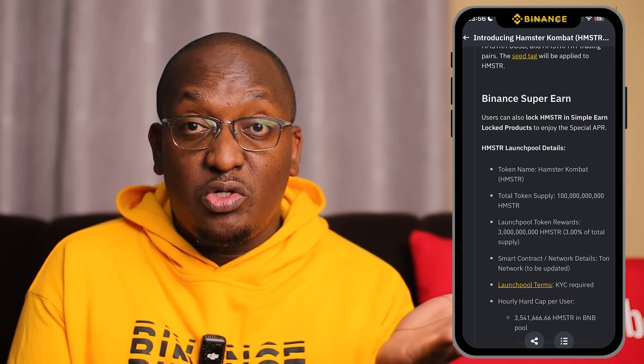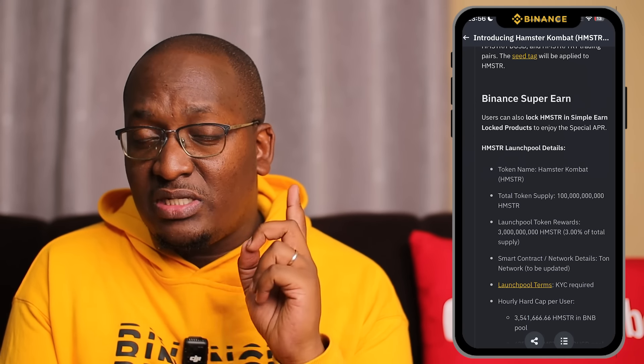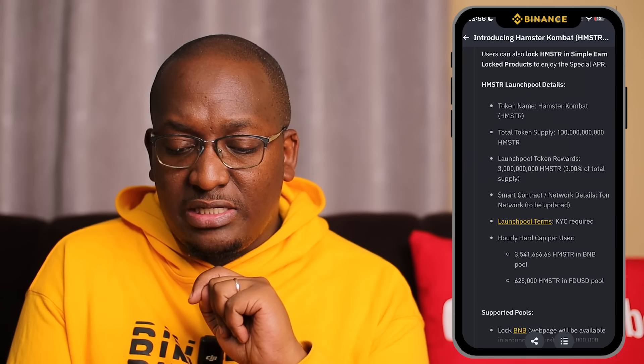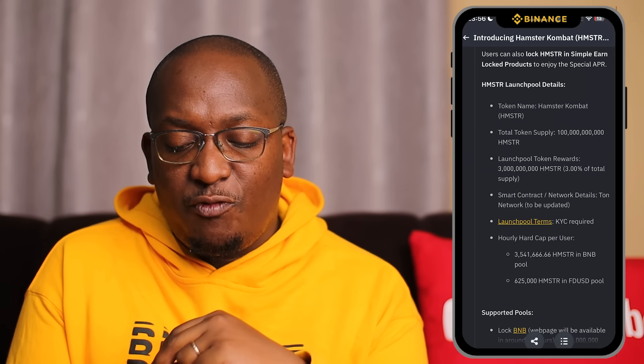In order to be able to participate, you need a KYC-verified account. You can use the link in the description to sign up for Binance and verify your account. You must have KYC.